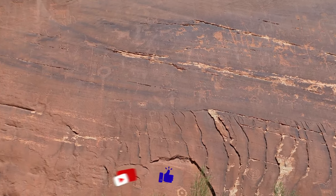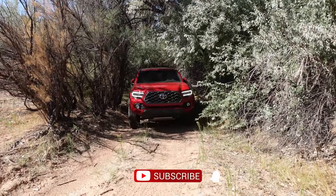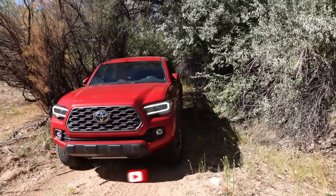If you like adventures like these, please like, subscribe, and share with your friends. We hope to see you out there on the trail soon. Bye for now!